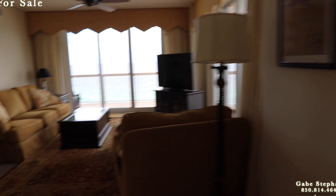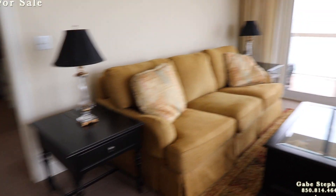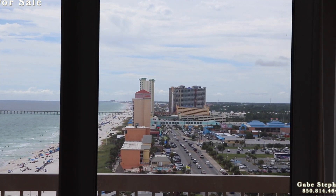Then in the living room, they've got the couch and love seat. And everything has a view — this is just awesome. Love these views.